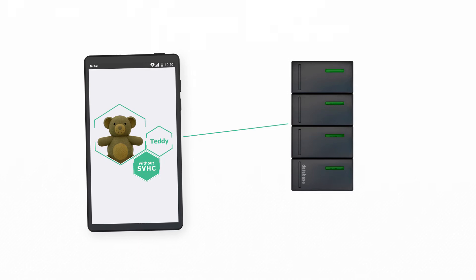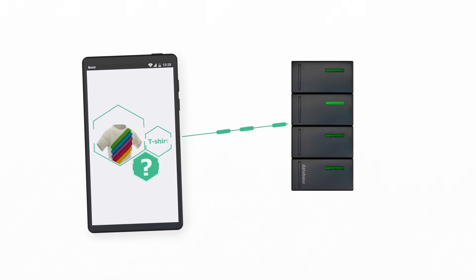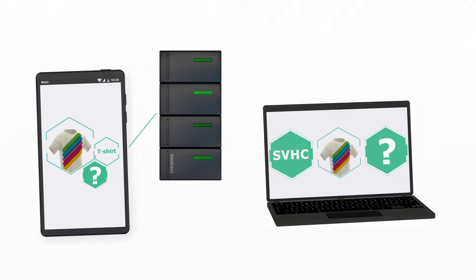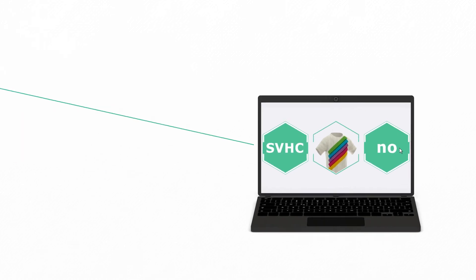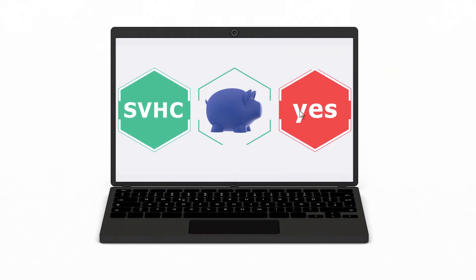Scan4Chem accesses a central database with information provided by the companies. If the relevant information is missing, it automatically sends a request to the relevant company. The company can then enter the data into the database and in this way answer the request. The information remains available for other consumers to access. This procedure also offers an advantage for the companies, because they will only have to provide the information once to the central database.